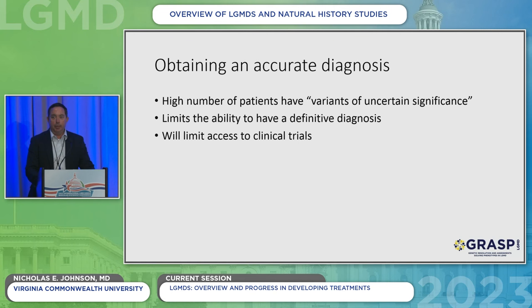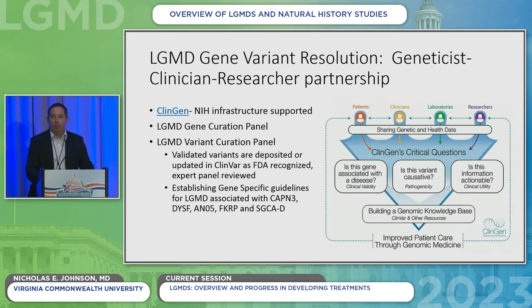Members of the consortium are also working on obtaining accurate diagnoses because high numbers of patients have variants of uncertain significance, which limits the ability to have a definitive diagnosis and will limit access to clinical trials — which is not something we want. Dr. Weil is going to talk about work being done to help resolve some of those variants through the ClinGen curation project. There are still opportunities for people to participate if interested.